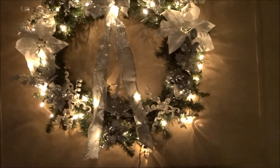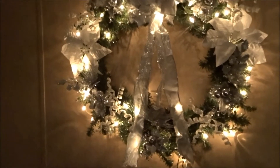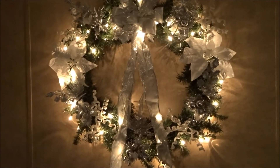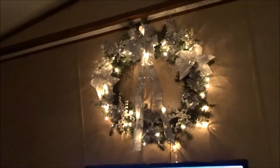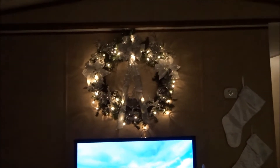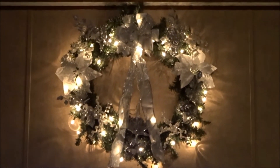It wouldn't fit on my door with the hook, so I decided to remove the clock and put the wreath there. I think it looks so pretty there — I just love it.